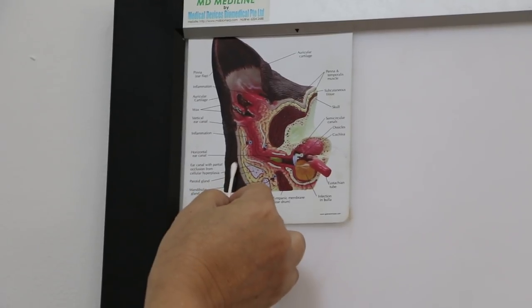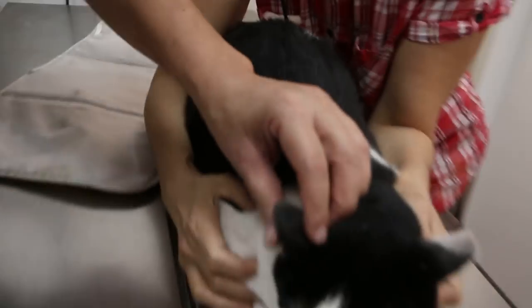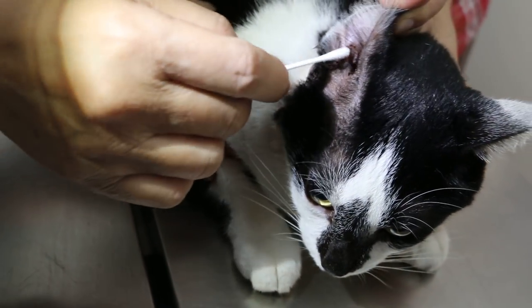And last time it didn't really fully heal. So the treatment is we lance it. Our treatment is to lance it — make a big hole, lance it and drain out the pus. At the same time, clean up the ears.